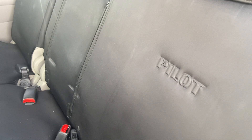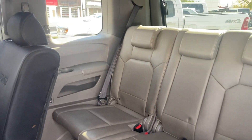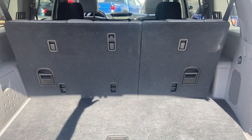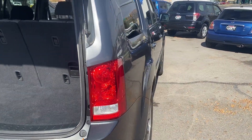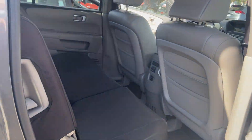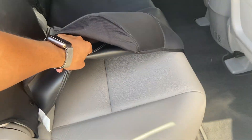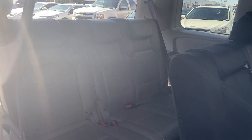The back seats do have pilot seat covers but are also well taken care of. It's a non-smoker vehicle. The other side also has seat covers. Just lift these up — well taken care of. Here's another angle of the rear seats.